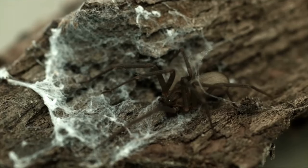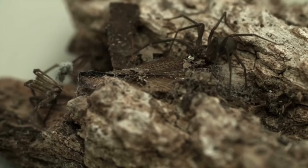Despite their small size, brown recluse spiders have garnered a fearsome reputation due to their venomous bite, which can cause serious health issues if left untreated.